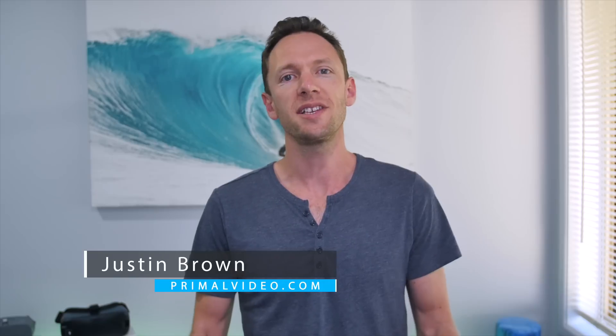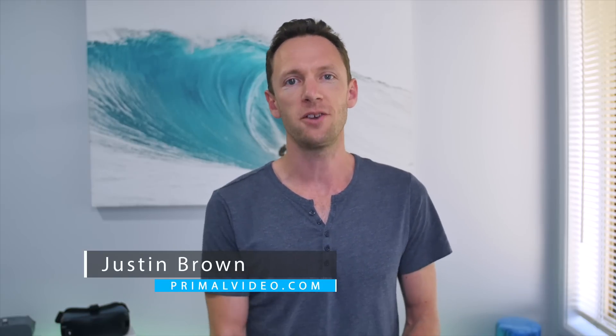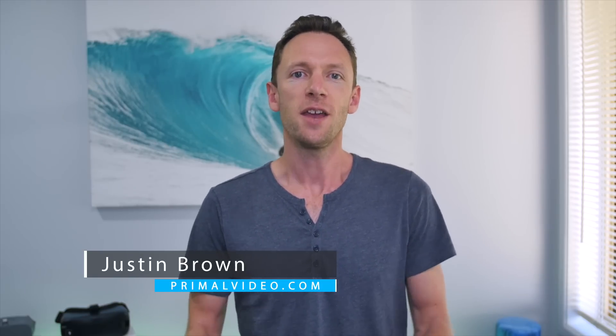It's Justin Brown here from Primal Video. We release a ton of content to help you get better results with your videos faster. If you're new here, make sure you click that big subscribe button, and all the links to everything we talk about in this video you can find linked in the description below. There are also links to Steve's website and his YouTube channel, so make sure you check him out and subscribe as well. Let's jump into it.